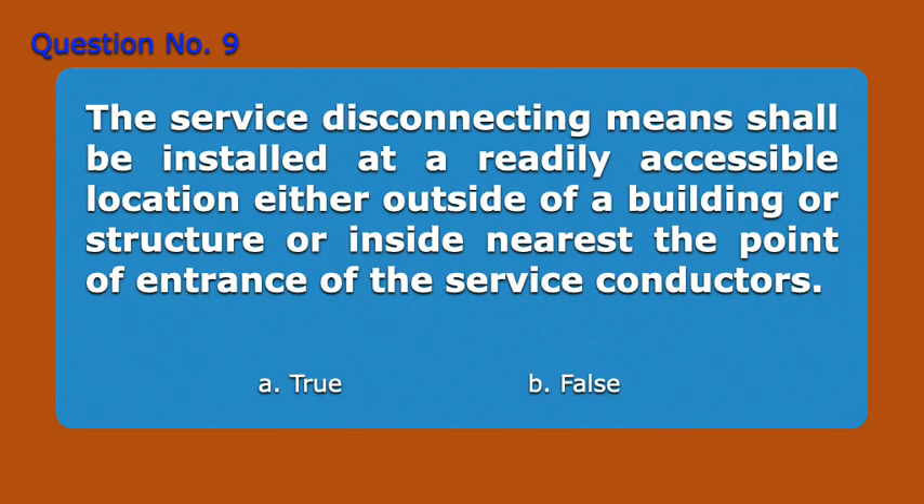Question number nine. The service disconnecting means shall be installed at a readily accessible location, either outside of a building or structure or inside, nearest the point of entrance of the service conductors. A. True, B. False. Answer: A. True.